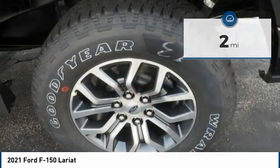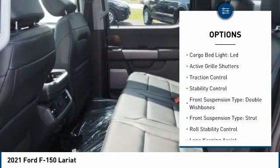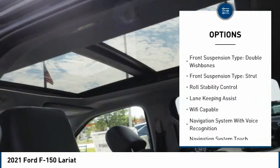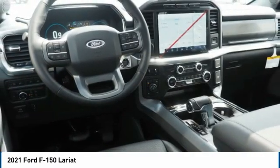Here are some of this vehicle's great options: power windows with safety reverse, emergency braking preparation, remote engine start, cargo bed light, LED, active grille shutters, traction control, stability control.